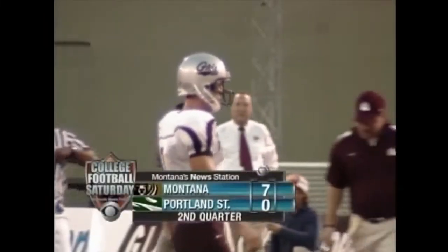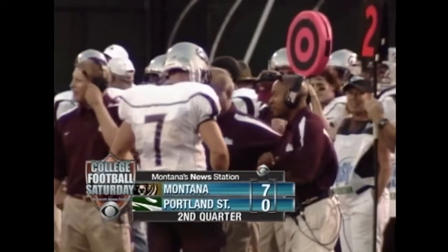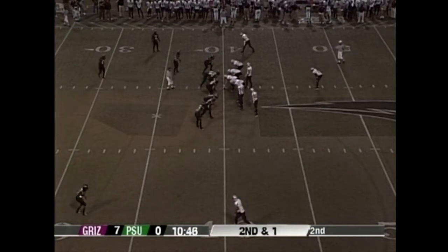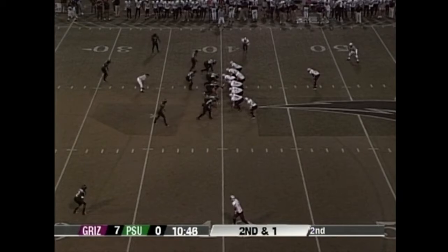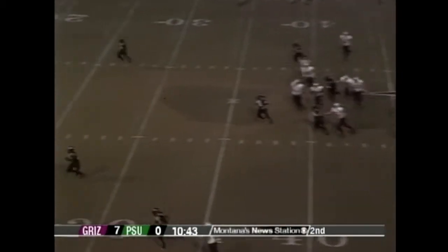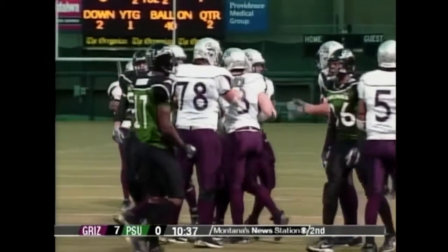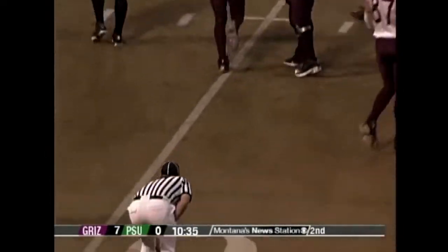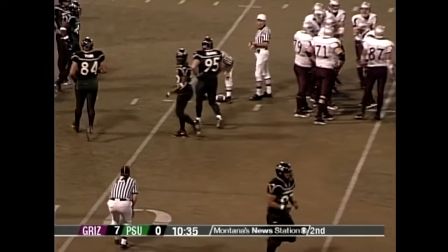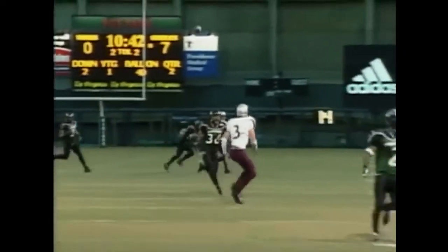We'll take a short timeout — it's seven nothing Montana. Second and one from the forty-one: Josh Swagger rolls out to his left, looking for Ryan Bagley. Bagley has it at the fifteen and gets down to the ten — a first down and a big gainer. Swagger deserves credit: Portland State didn't buy the play action at all and came with a lot of heat, but he runs a corner pattern and does a super job to get it off and make the completion.